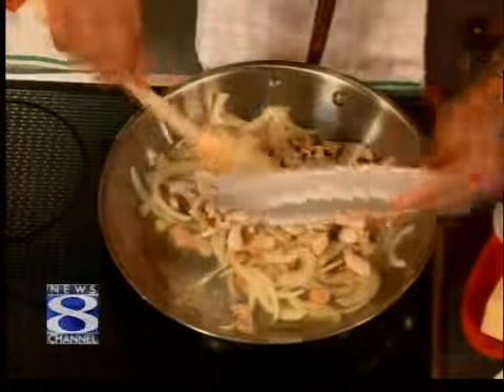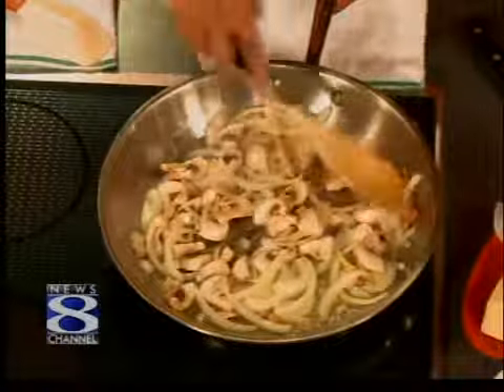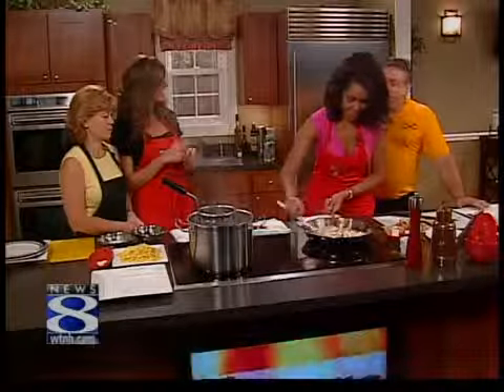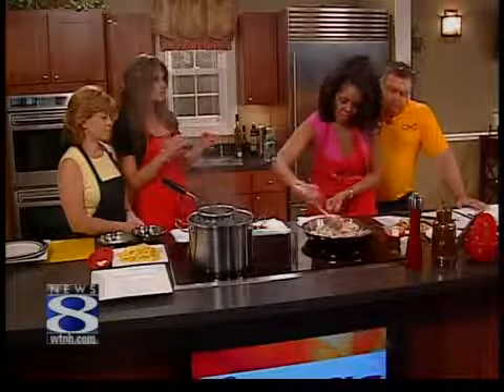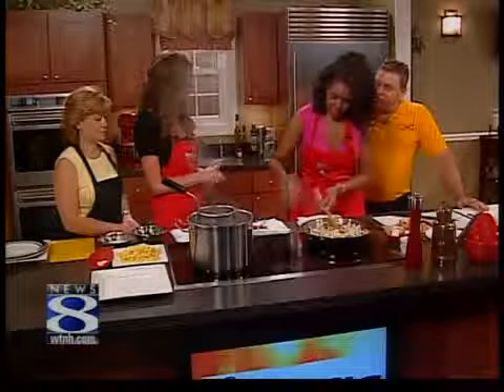Tell us about the restaurant, because this has been passed down. You're a third generation now at Tully's — this family restaurant, for how many years? Third generation. This is our 50th year. Unbelievable — same location, same family. And you have a really nice patio out there too. Beautiful patio — two patios, actually.